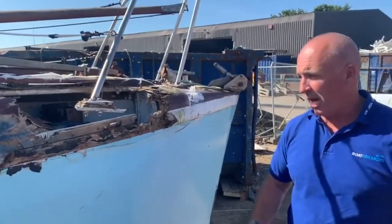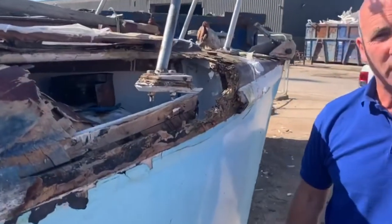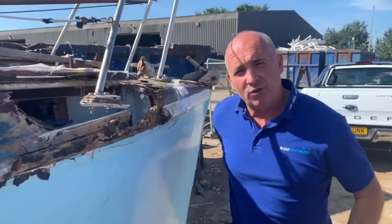A great shame because look at the damage that's been done — it's absolutely written this boat off according to the insurance company, and frankly according to us as well. The reason why it's such a write-off is because of how these boats were made.